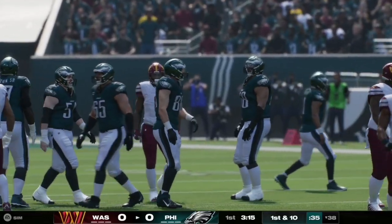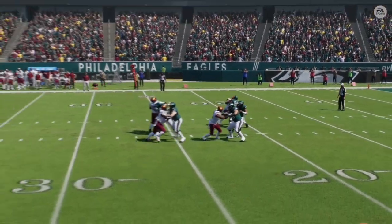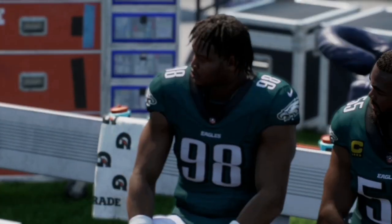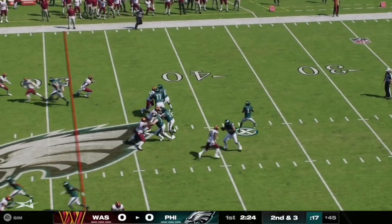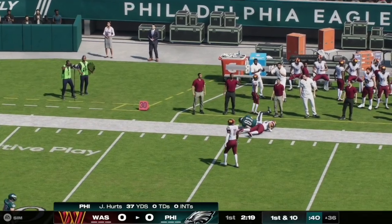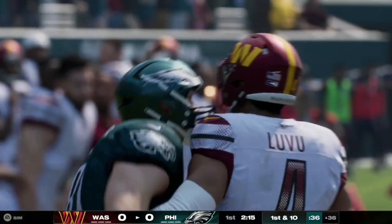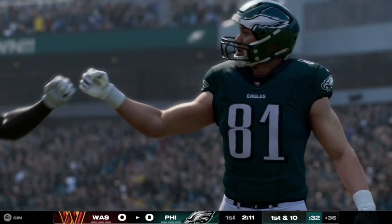The pass is caught and completed to Dallas Goddard on the play. Let's take a look at the replay — Hurts was well protected and Goddard created separation from the defense. Here on second and three, Jalen Hurts steps back in the pocket and quickly fires it towards the right side as the pass is caught and completed to tight end number 81 Calcaterra, who gets the first down at the Washington Commanders' 36-yard line.